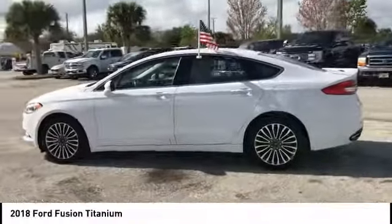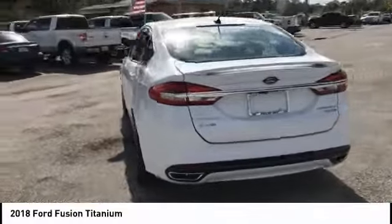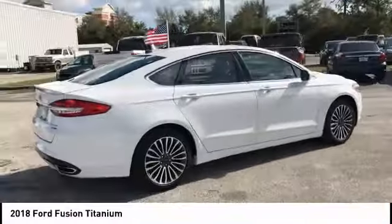Take a ride in the 2018 Fusion. You can have both impressive power and great economy in a Fusion, and it is priced below $20,000.